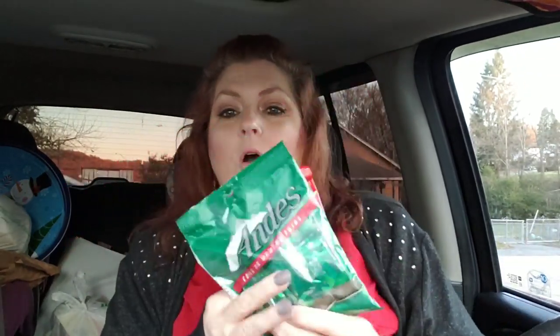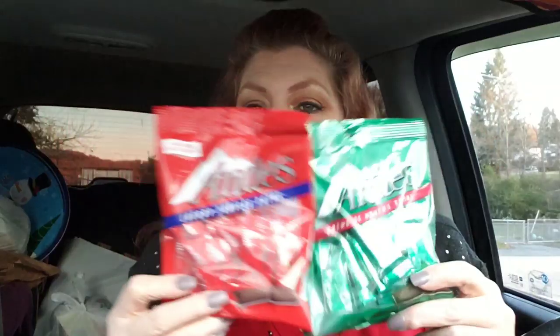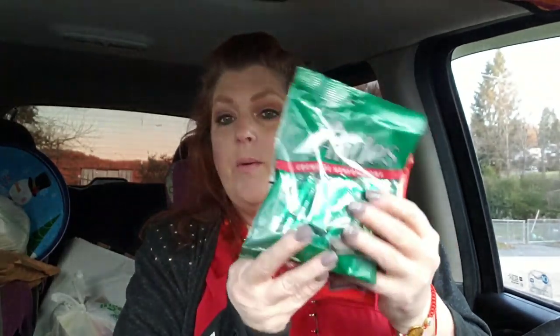I grabbed two packs of these for my candy jar — I had to get some chocolatey things. I'll probably be filling it up multiple times until Christmas. I went ahead and got another pack of the Andes simply because my husband loves these. And these are the Andes Cherry Jubilee Thins — I bet these are good. The red and the green would look so festive mixed together.